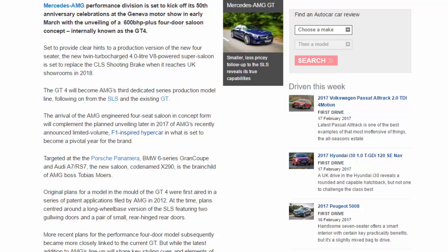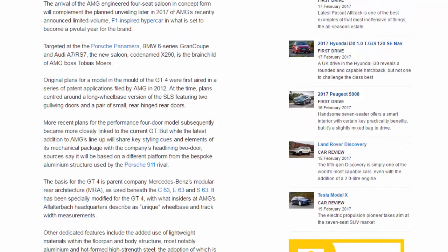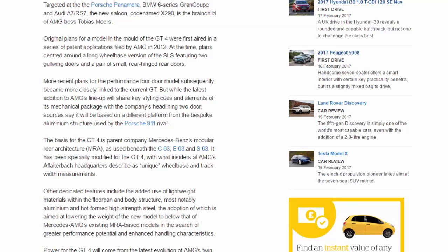Targeted at the Porsche Panamera, BMW 6 Series Gran Coupé and Audi A7, the new saloon — codenamed X290 — is the brainchild of AMG boss Tobias Moers. Original plans for a model in the mould of the GT4 were first aired in a series of patent applications filed by AMG in 2012.